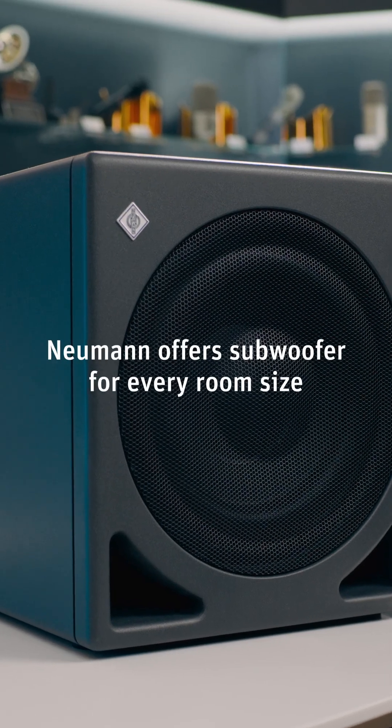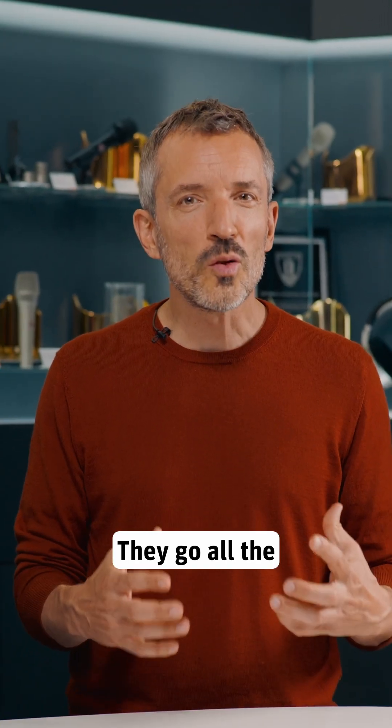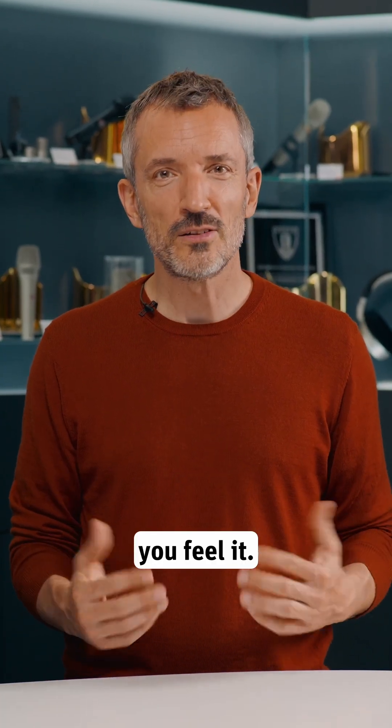Neumann offers a subwoofer for every room size. They go all the way down to 16 Hz. You don't just hear the bass, you feel it.